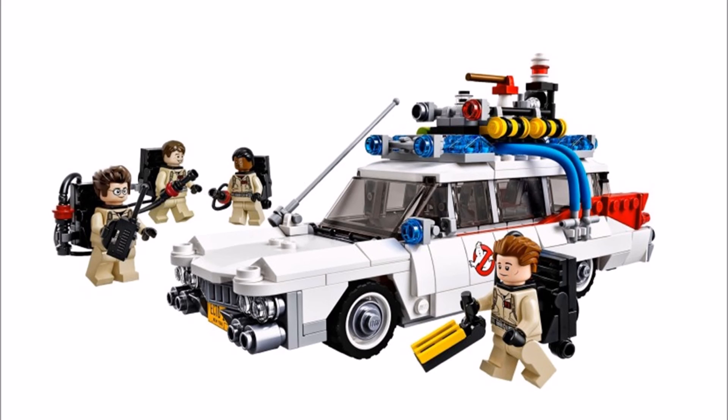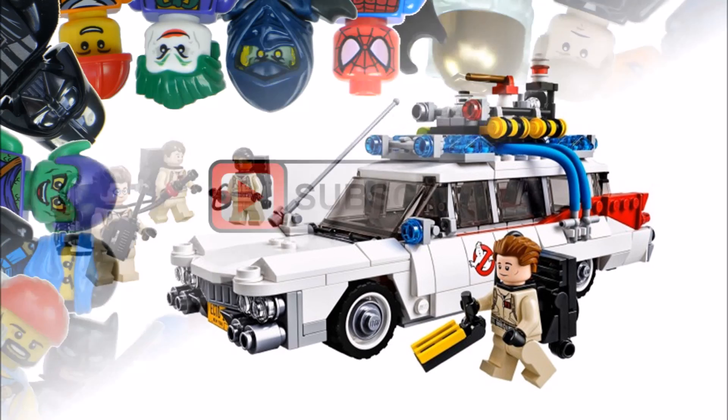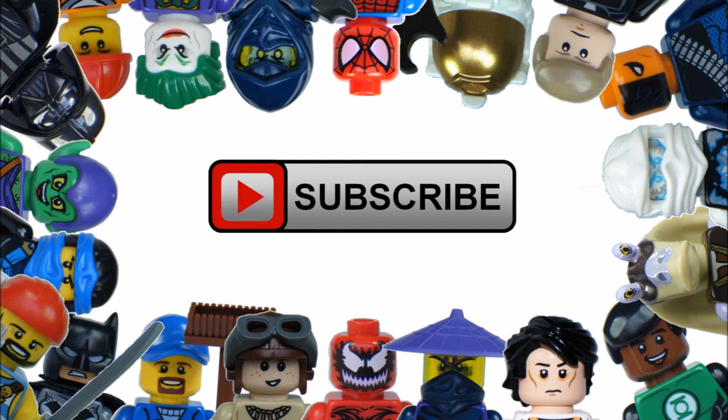Hope you enjoyed a Brick Bros UK LEGO update. Remember to like, comment, and subscribe to Brick Bros UK.